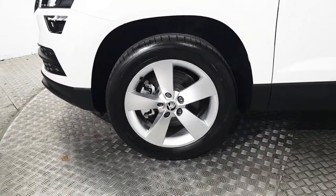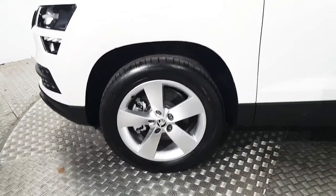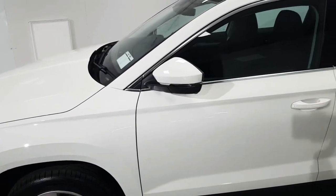Down the side we have five spoke 17 inch alloy wheels as well as electrically operated wing mirrors.